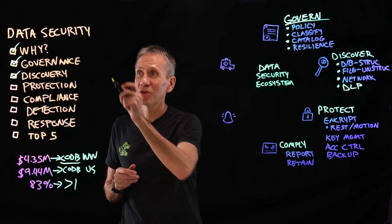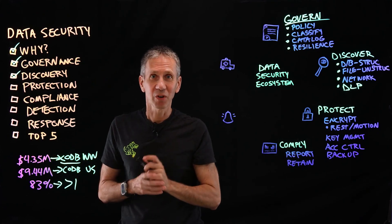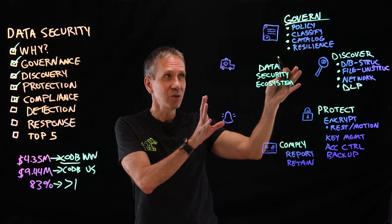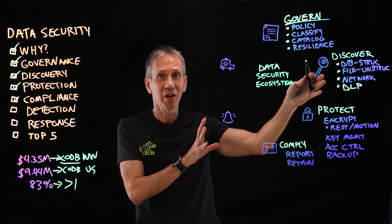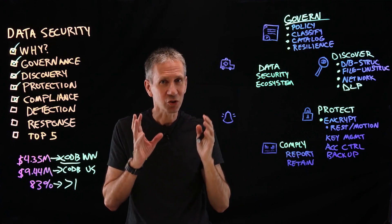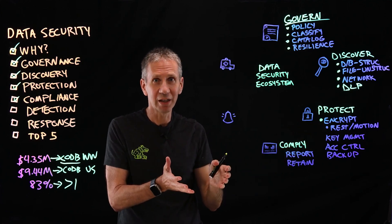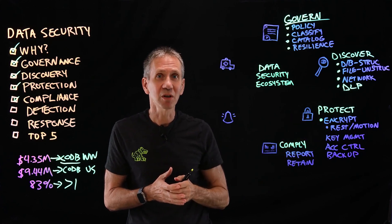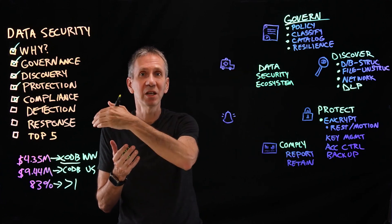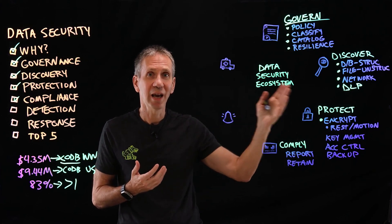Now we've covered the why of data security — those numbers should be sufficient motivation. Now let's talk about protection and compliance. I've figured out how I need to secure things and where the stuff is — now how am I going to actually protect it? Encryption is a huge part of that: I scramble the data so that only I can read it and the bad guys can't. I need to do that for data at rest, like sitting in a database, and for data in motion — moving from one user to another or served up across the internet.